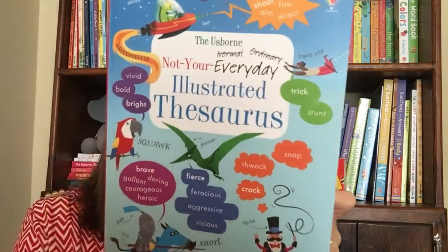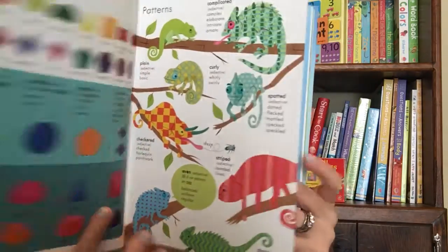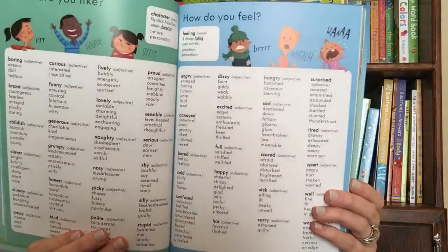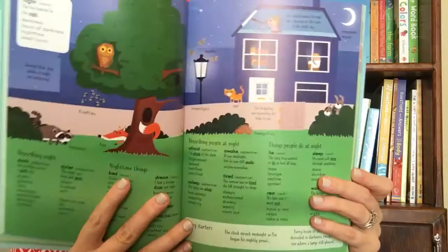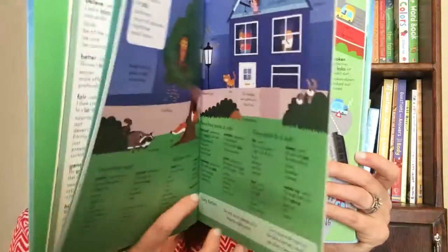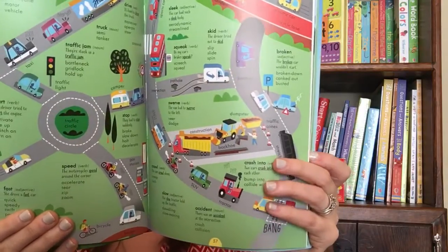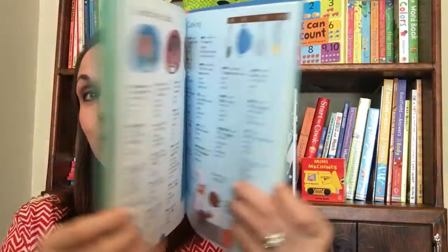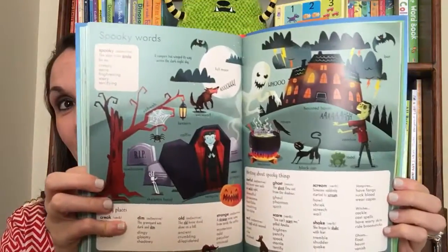If your child is into writing, then you definitely need to check out Not Your Everyday Illustrated Thesaurus. This book will help boost your child's word power. It gives you choices of lots of different words to use when you write and even when you talk, with tons of ideas and tips for writing stories, plus some fun word games you can play along the way.